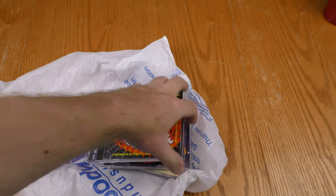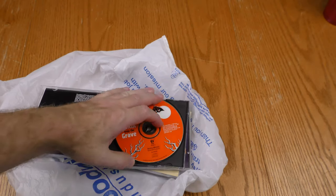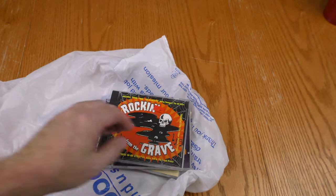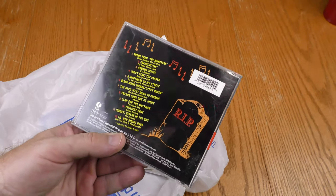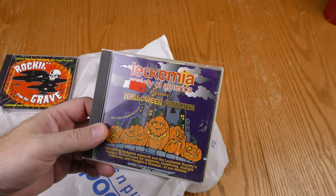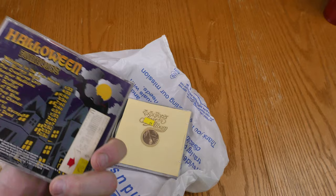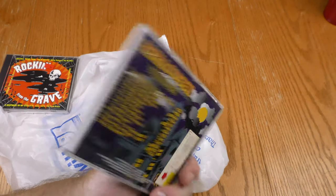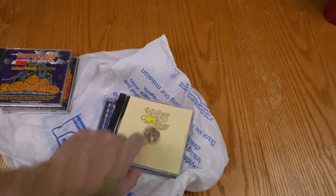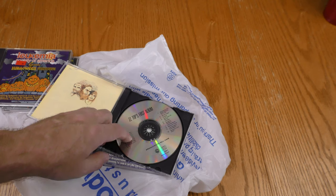I have a few more items from Goodwill. We've got Rockin' from the Grave - Halloween's coming up so this K-Tel compilation is pretty good for my Halloween series. We also have Leukemia Society of America Presents Halloween Funhouse, so I'll be checking this one out.